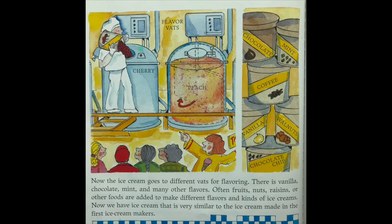Now the ice cream goes into different vats for flavoring — there is vanilla, chocolate, mint, and many other flavors. Often fruits, nuts, raisins, or other foods are added to make different flavors and kinds of ice creams. Now we have ice cream that is very similar to the ice cream made in the first ice cream makers.